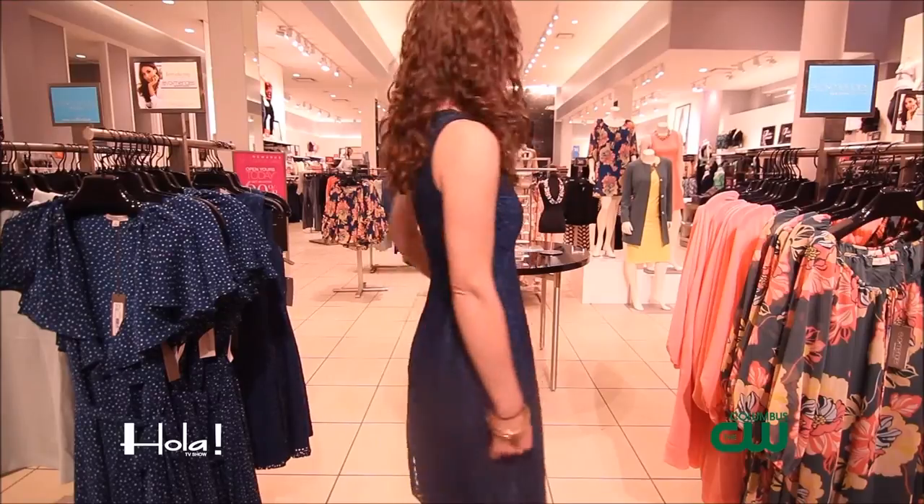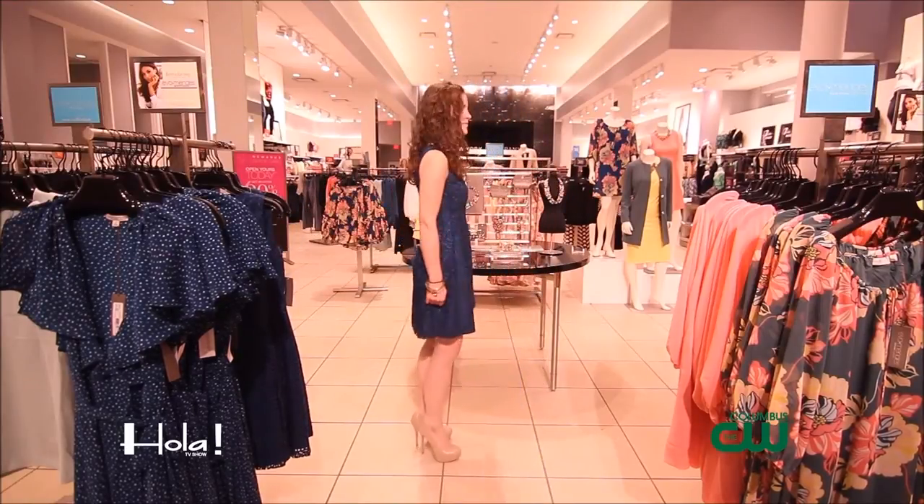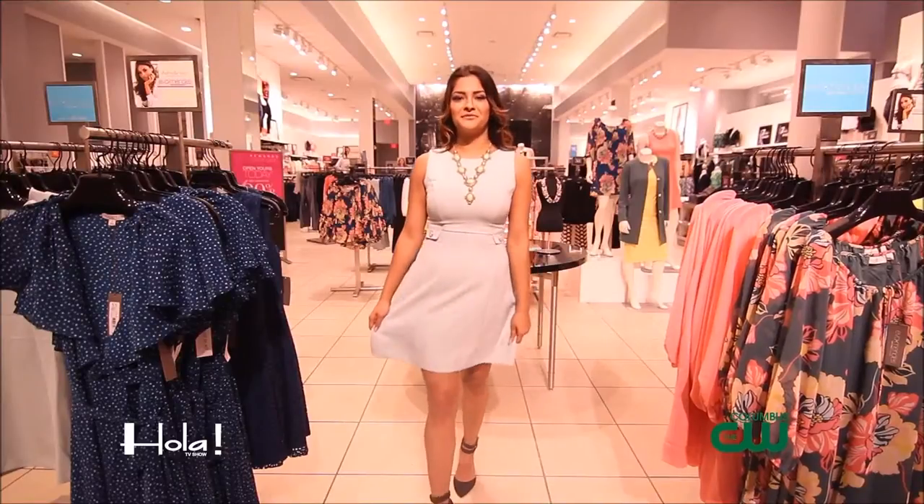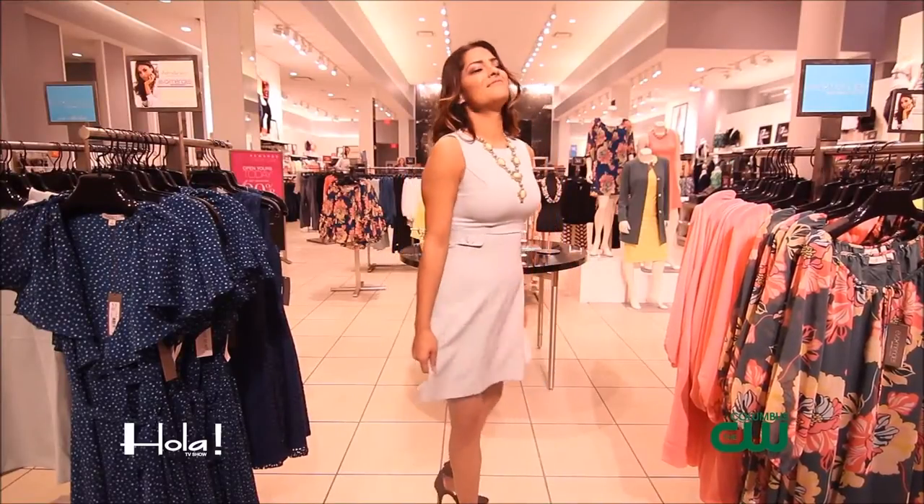Now Lisa, I also understand you're wearing the Eva Mendes collection as well, so tell us about your look. I'm wearing Maria, and this comes in navy, and it also comes in a beautiful coral. And I'm wearing the Maria button, which as you can see features the little buttons here that cinch in at the waist. It is very flattering.